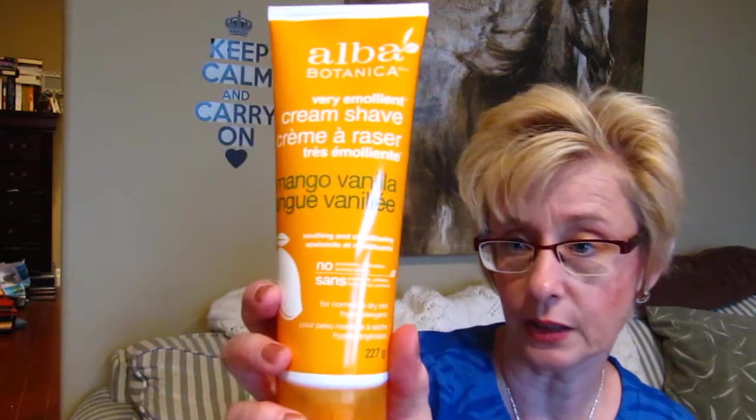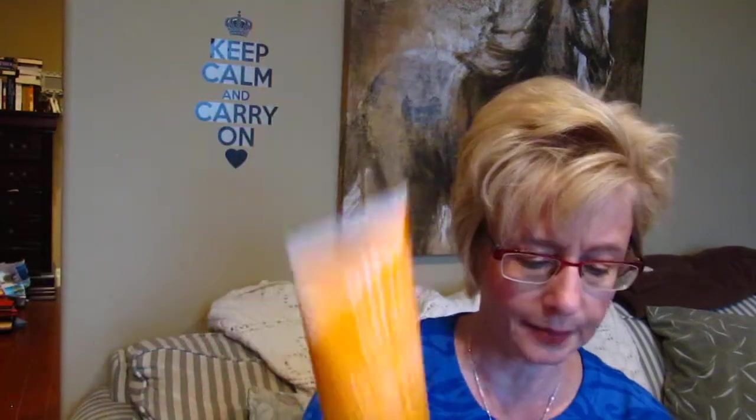I got a little baby brush — sometimes I don't feel like dragging out the vacuum or the bigger mop for a small little spill. I love the green color. I also got a couple of Alba Botanica very emollient cream shaves — this is Mango Vanilla, which I've shown before on my empties. I usually save these for wintertime because they're very moisturizing. This is a soothing and conditioning formula for normal to dry skin, and then I got Aloe Mint Cooling and Conditioning for normal combination skin. You only need a very thin layer — they moisturize and don't strip your skin. I really like these for shaving in the wintertime.